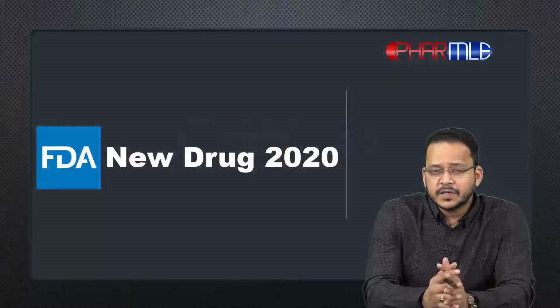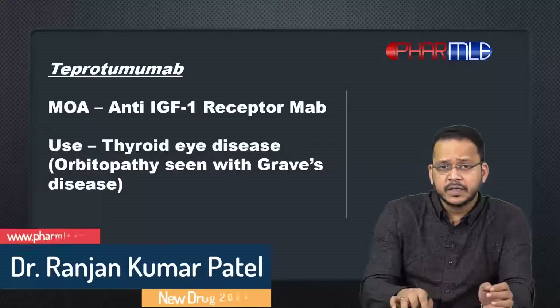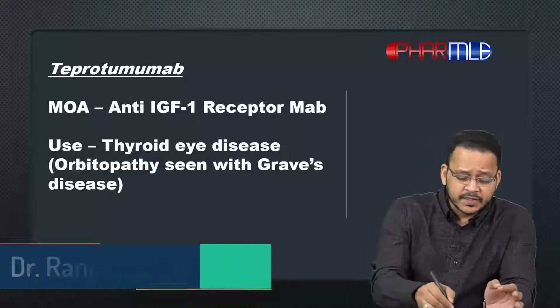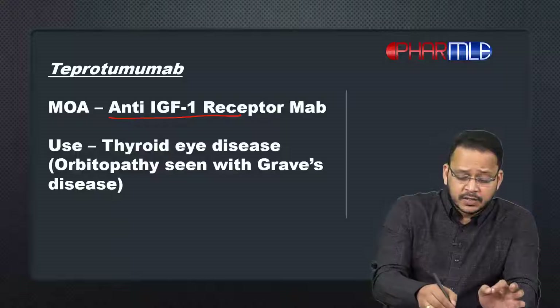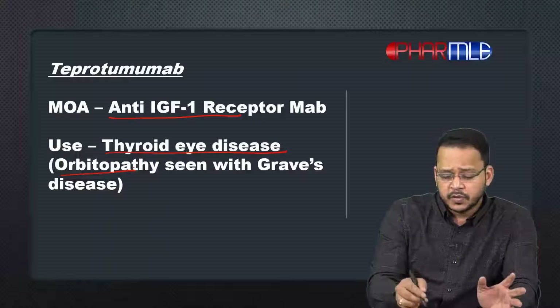Today I'll be discussing another new drug approved by the FDA in 2020, known as teprotumumab. It's a monoclonal antibody — specifically an anti-IGF-1 receptor monoclonal antibody — which has been approved by the FDA for the treatment of thyroid eye disease, or orbitopathy.